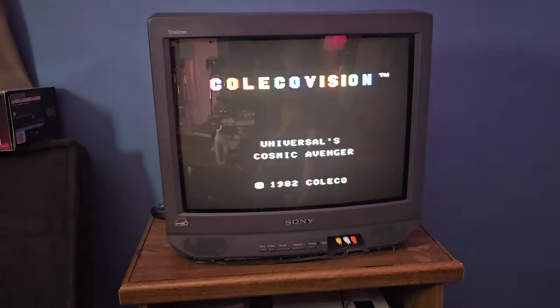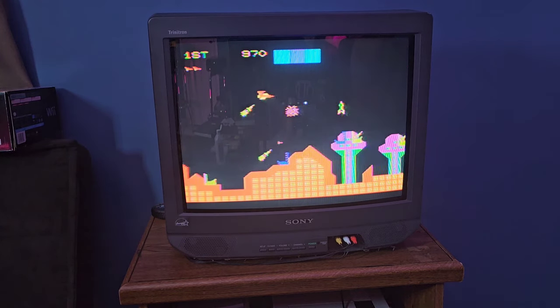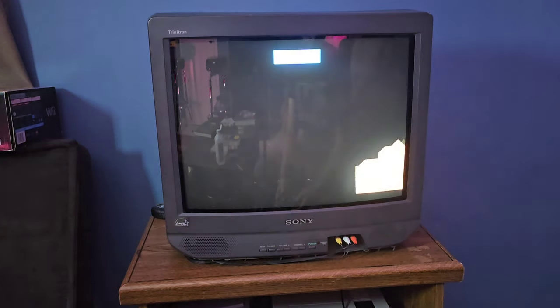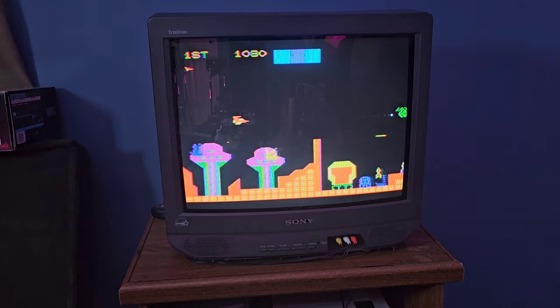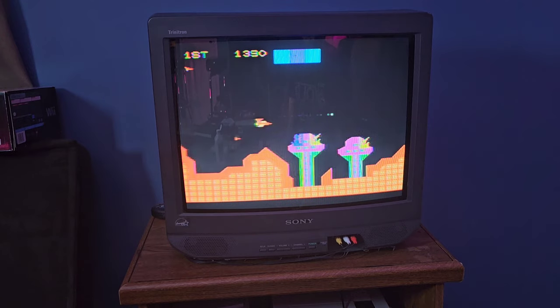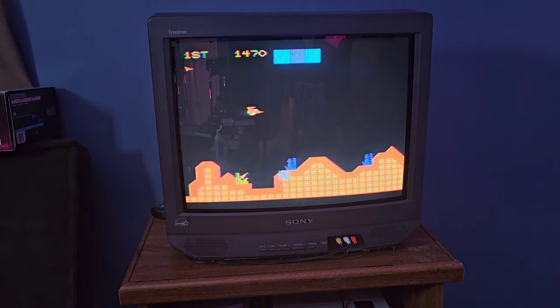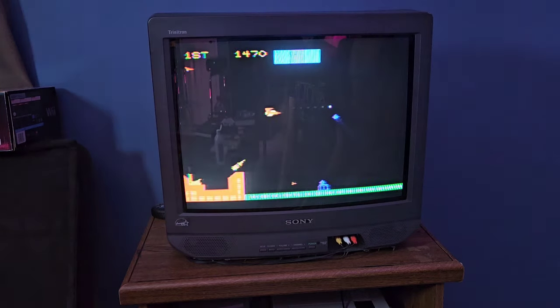Here's Cosmic Avenger — a side-scrolling shooter. Back then this would have been just mind-blowing because nothing on the 2600 would look anywhere close to this. I'm not sure if this is based on an arcade game, though a lot of their games were. Not bad — look at that speed up, that's fast.